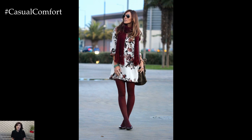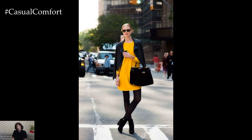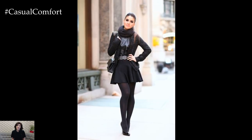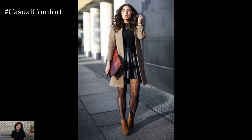Depending on the weather and the formality of the occasion, consider layering your dress and tights with complementary pieces such as cardigans, blazers, or coats. A structured blazer adds sophistication to a dress with tights outfit, while a cozy cardigan or sweater creates a more casual and relaxed vibe. Choose outerwear in coordinating colors or complementary textures to create a cohesive and stylish look.